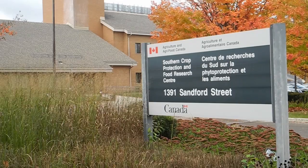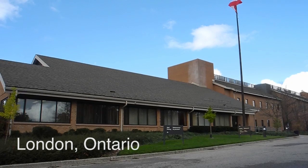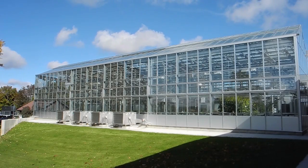Here at the Southern Crop Protection Food Research Center, which is one of a network of research centers across the country, we are proud to say that we have a brand new greenhouse, and the research that we conduct in the greenhouse helps to address those threats and ensure that farmers can continue to be productive.